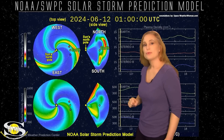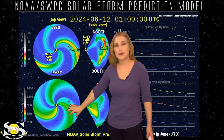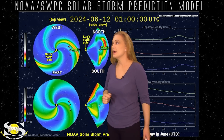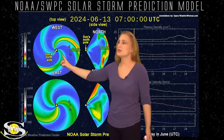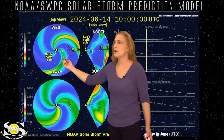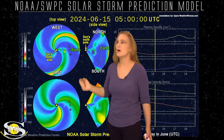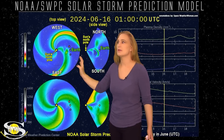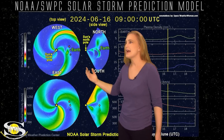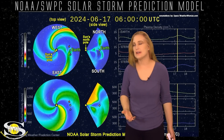Returning to that possible Earth-directed solar storm, we switch to the solar storm prediction model Enlil — NOAA's version. The top panel is density, the bottom is velocity, looking down at the sun from the north pole with Earth off to the right. Setting the model in motion, you can see the Earth-directed solar storm being launched — it's kind of a two-parter. The bulk of the storm is going to the east of Earth, but a small sliver is heading straight toward Earth, with the first part hitting early on the 16th.